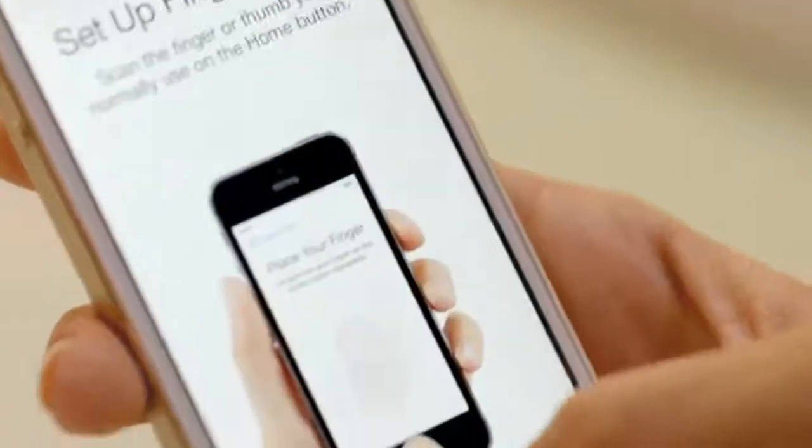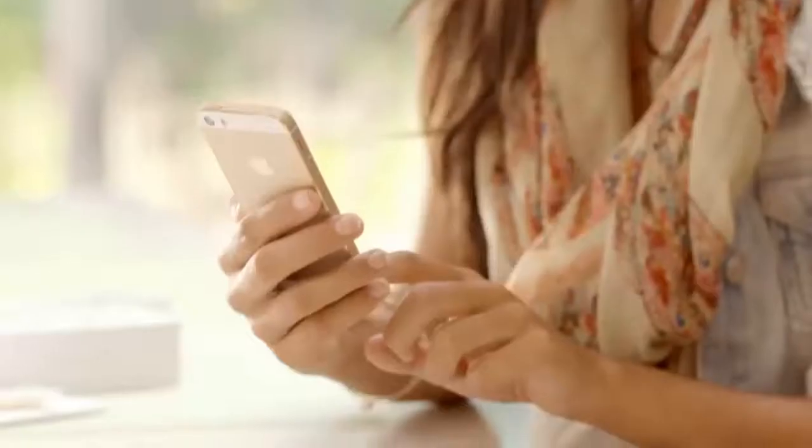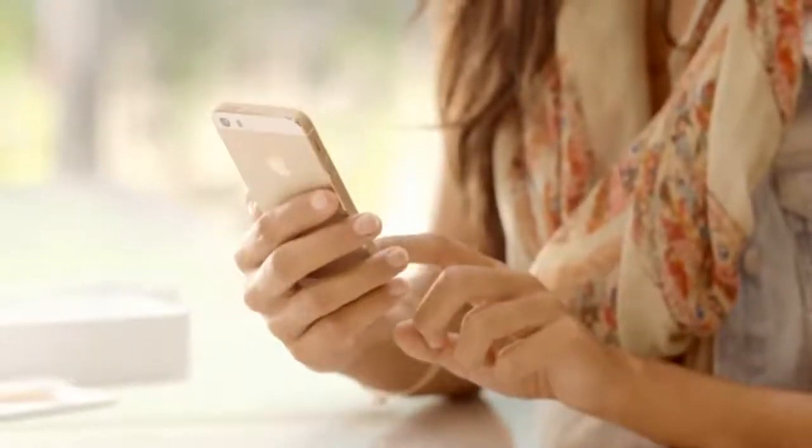Setting up Touch ID to recognize your fingerprint is easy, and every time you use it, it gets better at reading your print. You can read multiple fingerprints and read them in any orientation.